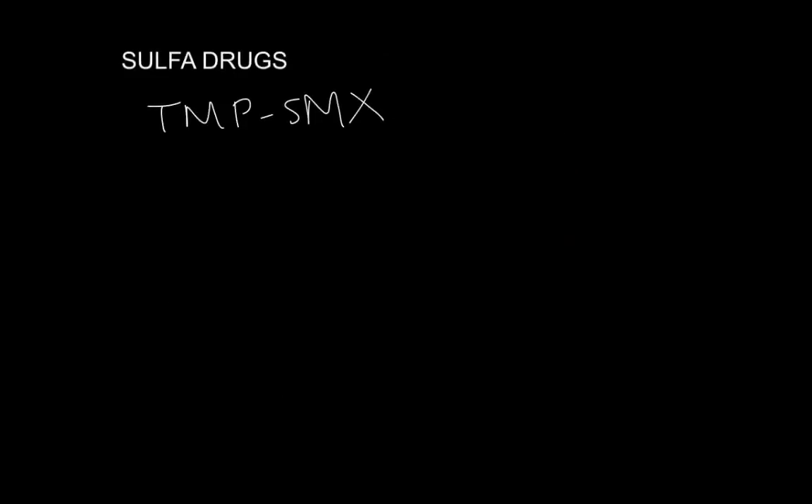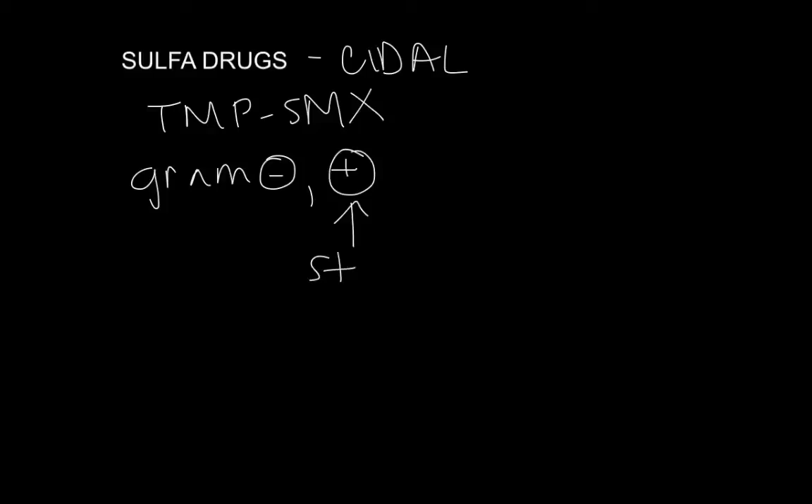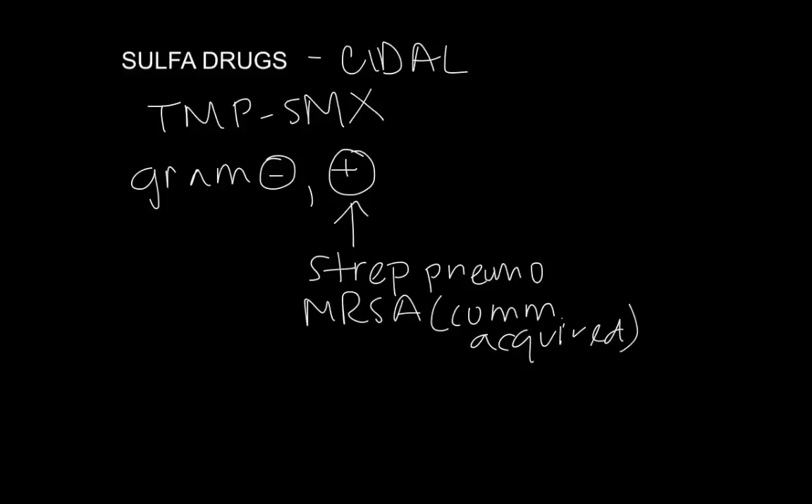TMP-SMX — either Bactrim or Septra as a commercial name, or sulfadiazine — is the most important sulfonamide to know. These are bactericidal drugs with very good activity against gram-negatives, but they also cover some gram-positives: Strep pneumo and Staph aureus. This class has become increasingly popular for community-acquired MRSA, which is often sensitive to sulfa. They're good for upper respiratory tract infections, sinusitis, urinary tract infections, and even bacteremias. They're bactericidal because they interfere with the folate synthesis pathway, which is critical for bacteria to make DNA and divide.